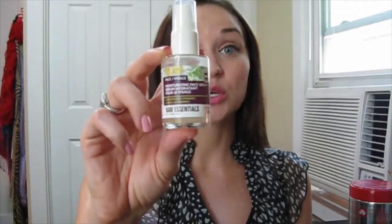For skincare, I just did a review for the Raw Essentials Moisturizing Face Serum — look out for that video. If there's one skincare product I've used every day, twice a day, it's been this. Sometimes if I felt my skin didn't need it I wouldn't even use a moisturizer, because this serum is so nice on its own.